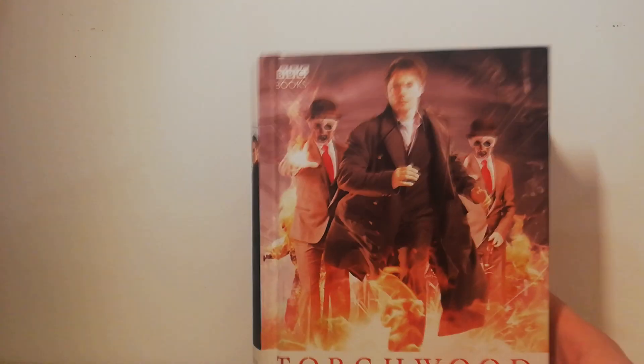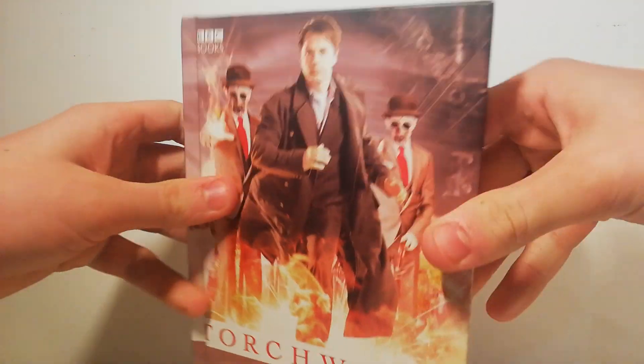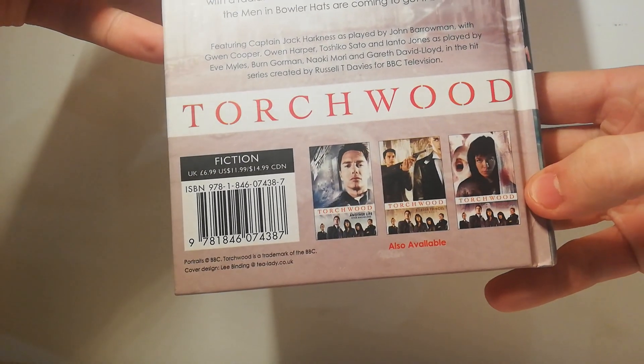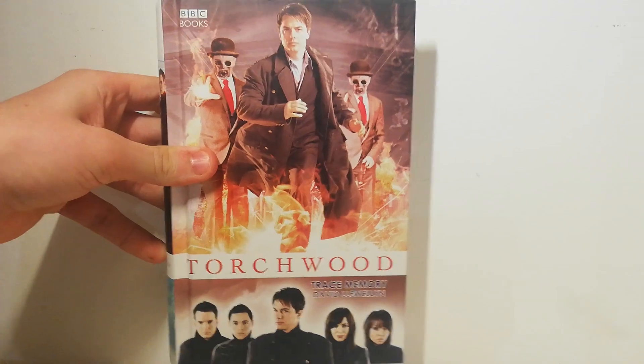Also from the same place I got a Torchwood book — Trace Memory. Really nice cover. I've never actually seen any Torchwood books so this was pretty awesome. There's obviously a collection as you can see — there's the spine. Yeah, I've never really seen any Torchwood books so this was a pretty nice find. Wasn't expecting it really.